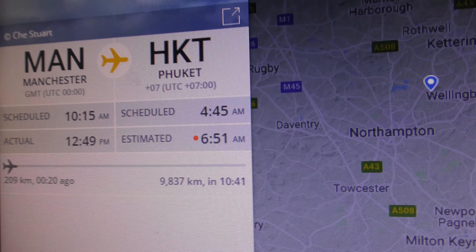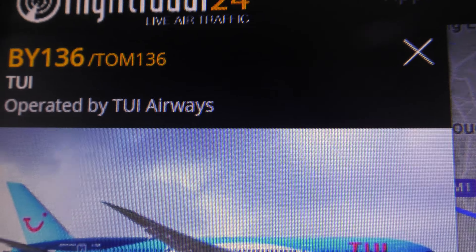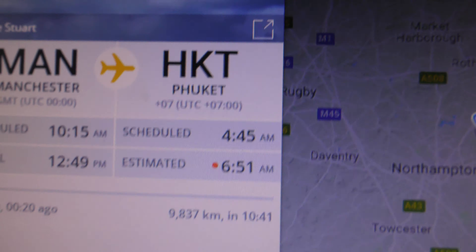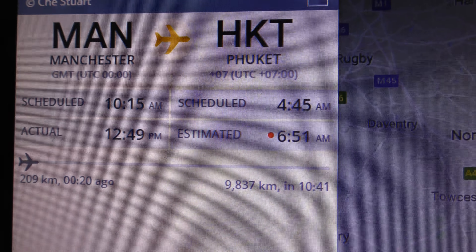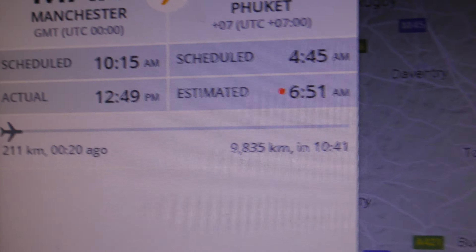Manchester to Phuket. There's the flight number — credit to FlightRadar24 for this information. It's taken off very late, look at that.